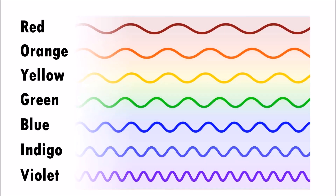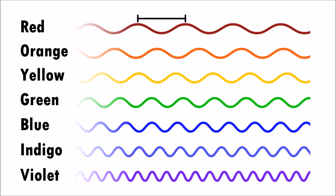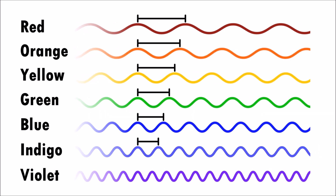Each color that we see has a wavelength. Red has a very long wavelength, and violet has a very short wavelength.